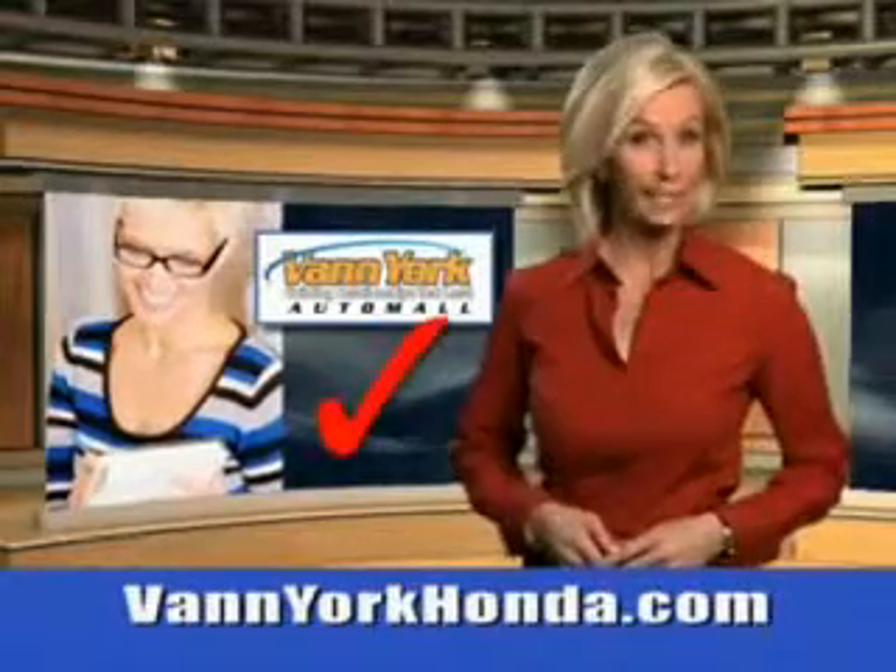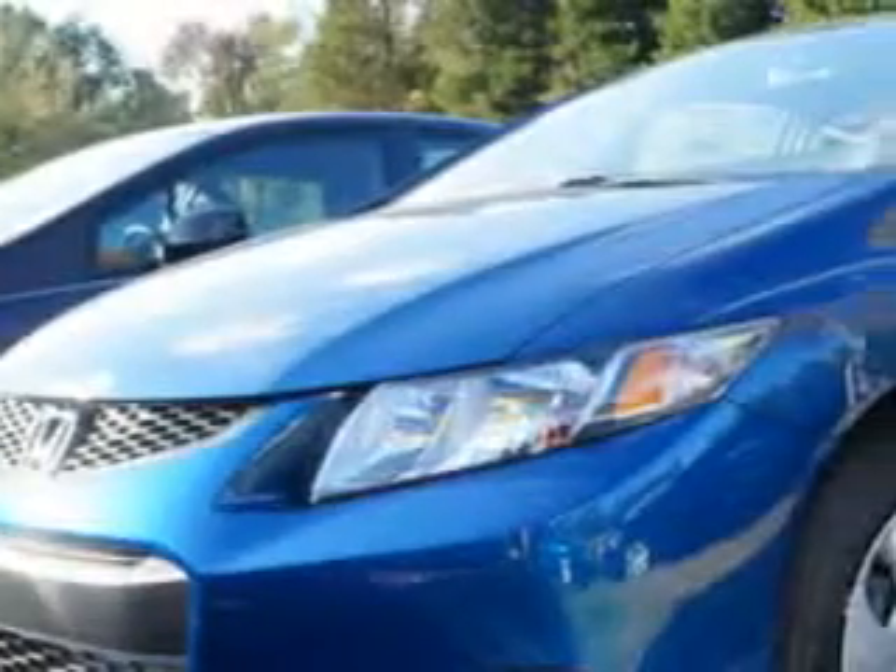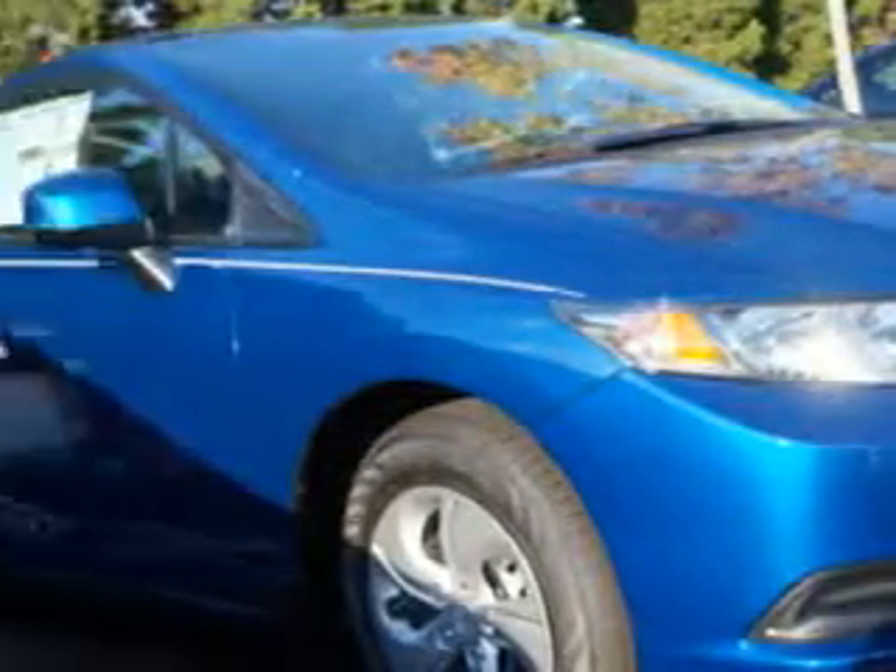Every year, more and more Triad buyers put Van York Honda on their shopping list. You'll love this 2013 Honda Civic LX with a 4-cylinder engine and an automatic transmission. Enjoy 39 miles to the gallon on this great car with halogen headlights,